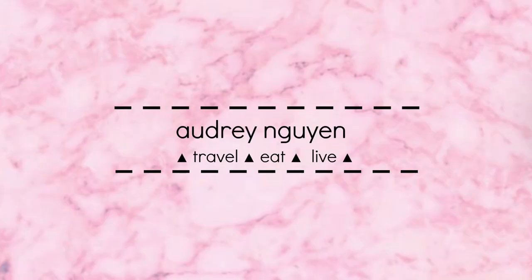Hi everybody, welcome back to my channel. If you're new here, thanks for joining. In today's video, I have my honey bunny bear here. And we are about to try six different kinds of Korean snacks. I'm not going to talk anymore because I just want to get eating. Let's go.